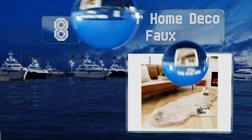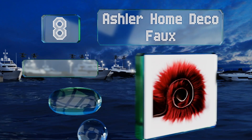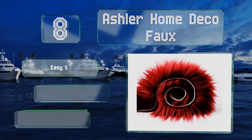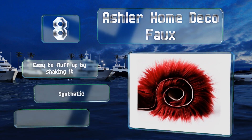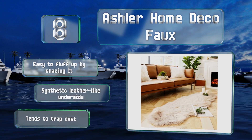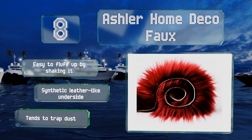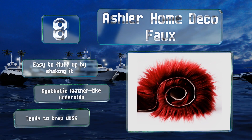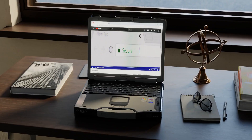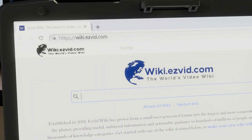Coming in at number eight, those looking for a cruelty-free selection that's relatively close to the real deal should consider the Ashler Home Deco Faux. It's available in an impressive variety of colors, sizes, and shapes, and sports a plush high-pile design. It's easy to fluff up by shaking it and sports a synthetic leather-like underside, however it tends to trap dust.